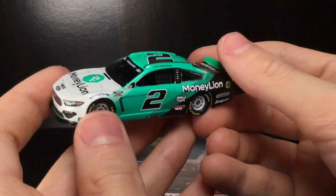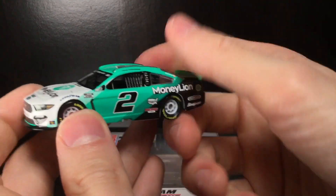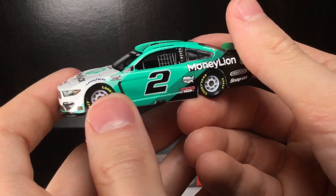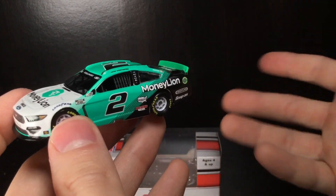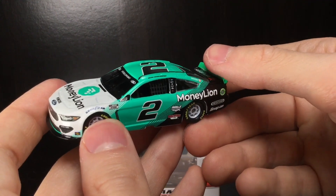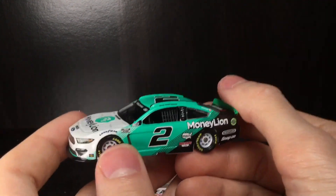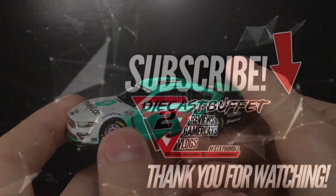10 out of 10 diecast here, guys. Thank y'all so much for watching. Make sure to give it a big thumbs up, like, comment, and subscribe. If you ever want to mention a diecast you want me to review, comment down below — I might have it in my collection and I can try to get that one reviewed for you. Have a great one, everybody. Like, comment, and subscribe. Diecast Buffet, signing off.